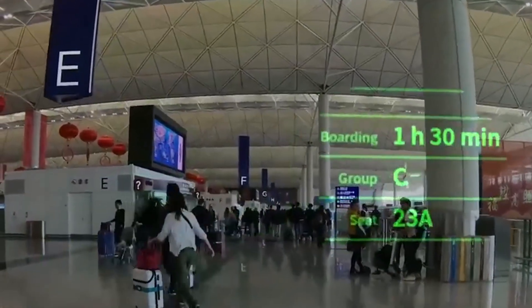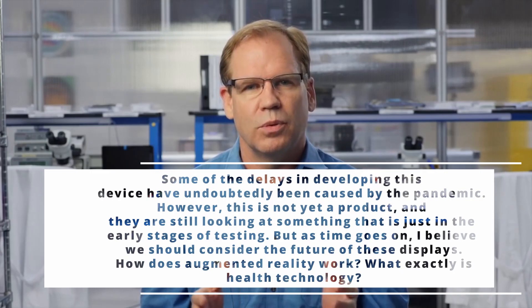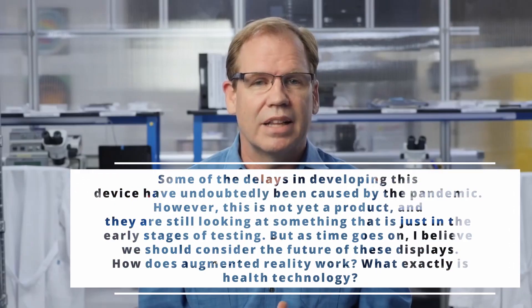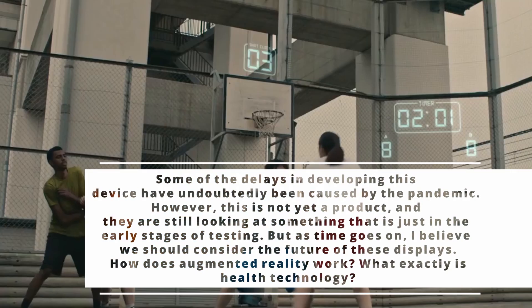According to their senior executive Steve Sinclair, some of the delays in developing this device have undoubtedly been caused by the pandemic. However, this is not yet a product — they are still looking at something that is just in the early stages of testing. But as time goes on, we should consider the future of these displays.